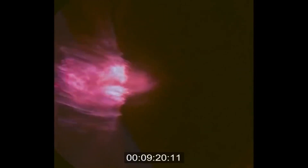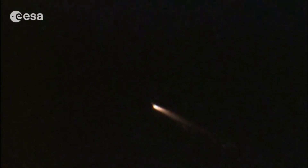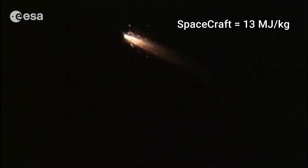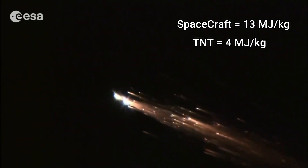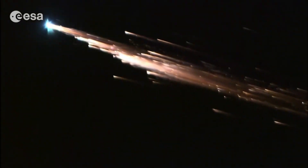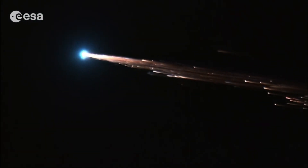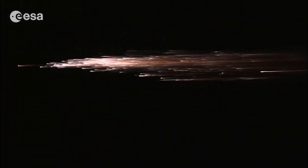Spacecraft that reenter the Earth's atmosphere from orbit travel at very high speeds — 7 to 8 km per second. In order to land safely on Earth, the spacecraft needs to decrease its speed to a range where we can safely deploy parachutes or aerobrakes. They decrease their kinetic energy by converting it into thermal energy. The kinetic energy during reentry is roughly 13 MJ per kilogram, compared to explosives like TNT which have around 4 MJ per kilogram. Most of the energy produced during reentry is absorbed by the atmosphere itself, and only a small portion is absorbed by the spacecraft.